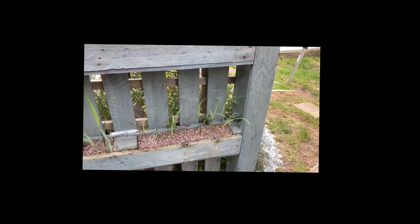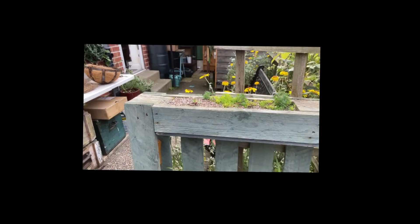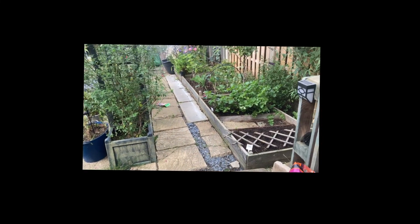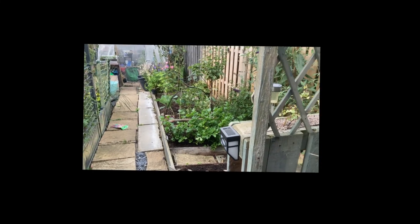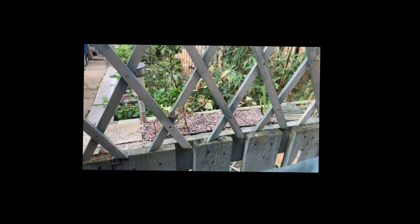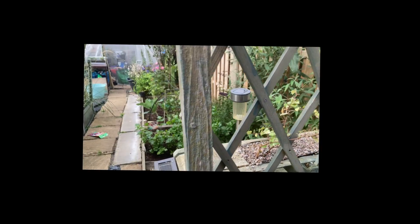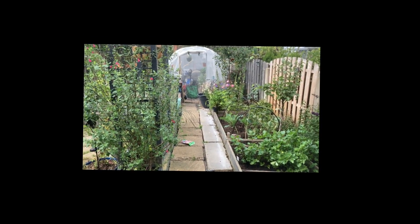So yeah, that was my job for this morning. These planters are at the top of the garden, and that's through the trellis.